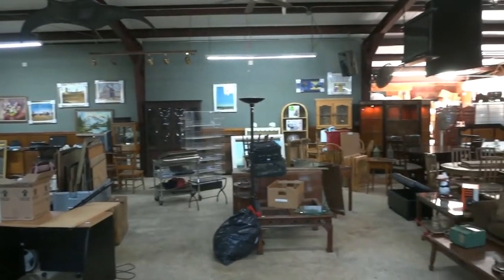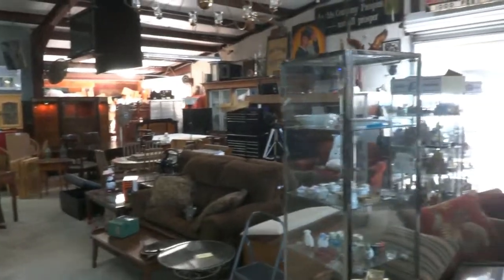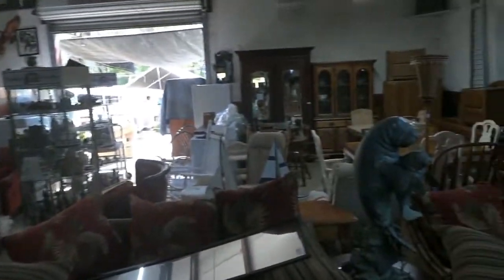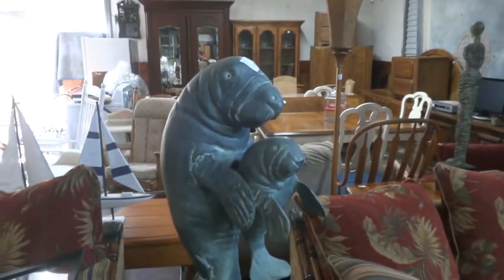Once again, thank you for taking time to listen. I'm Robert Dudley, and we hope to see you tomorrow at the auction. Give us a call anytime if we can help you out with your liquidation needs. So for now, have a good evening and a better tomorrow. Bye-bye.